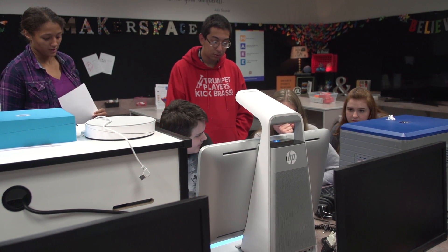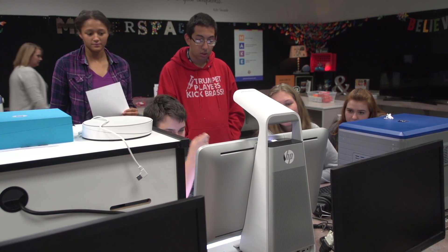Like the name says, maker spaces are all about creating things — like lifelong learners. Inside Vancouver Public Schools, I'm Amanda Richter.